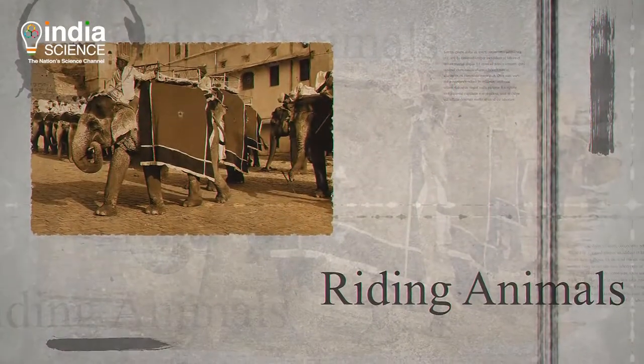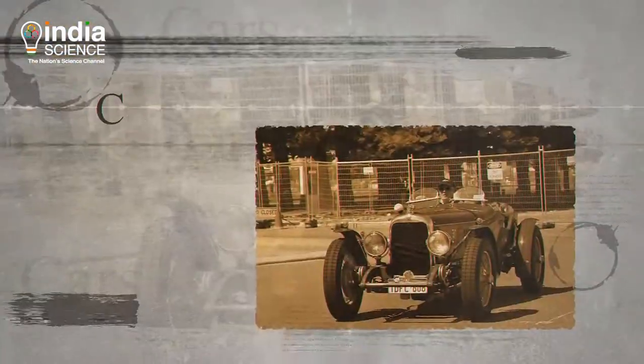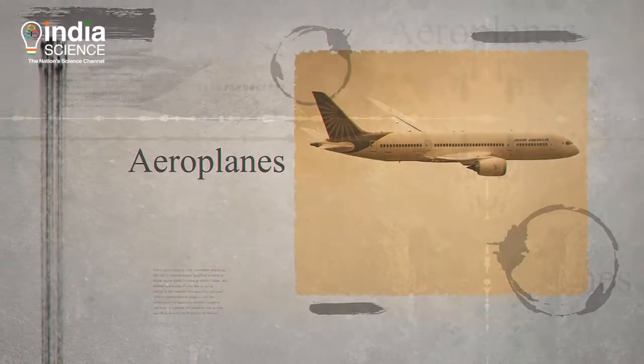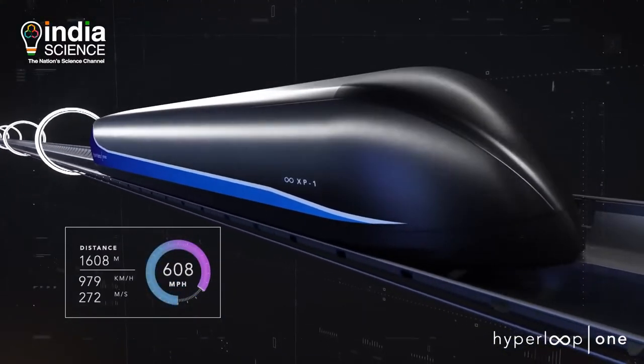From walking on foot to riding animals, bullock carts to boats, steam engines to automobiles, ships to aeroplanes — we have come a long way. And now it's time for Hyperloop.